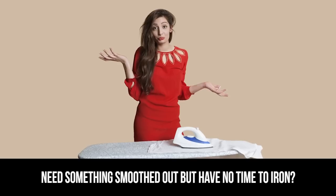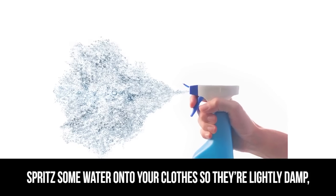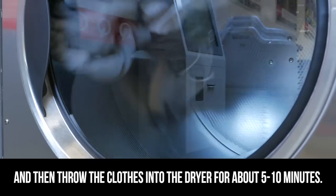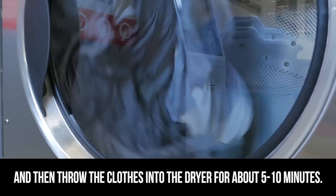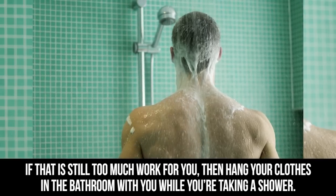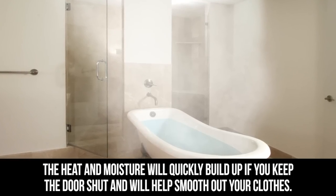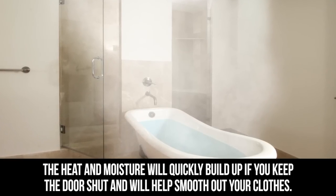Instant Iron. Need something smoothed out but have no time to iron? Spritz some water onto your clothes so they're lightly damp and then throw the clothes in the dryer for about 5 to 10 minutes. If that is still too much work for you, then hang your clothes in the bathroom with you while you're taking a shower. The heat and moisture will quickly build up if you keep the door shut and will help smooth out your clothes.